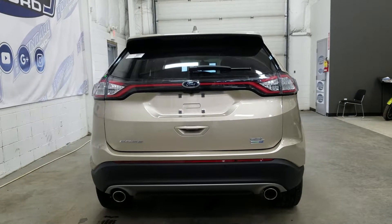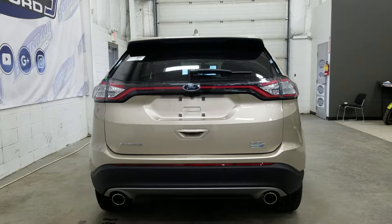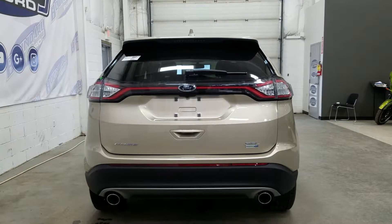At the rear we have LED style tail lamps and reverse lights, a rear window wiper, rear window defrost, and chrome tip dual exhaust. We have SEL EcoBoost badging and rear park sensors, and tons of cargo storage area and the open hatch.